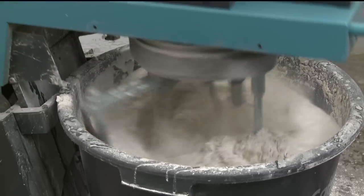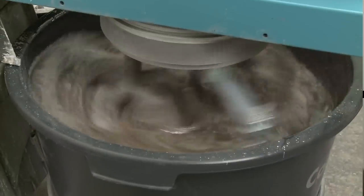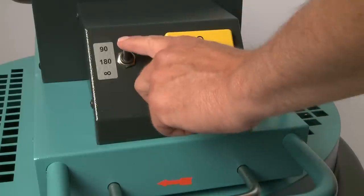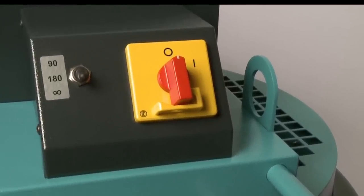The mixer can be operated with two different speeds, mixing both low and high viscosities equally perfectly. Reproducible mixing is guaranteed by the timer for three settings. This delivers mixing results of far superior quality with greater throughput at the same time, especially for materials with short potlives.